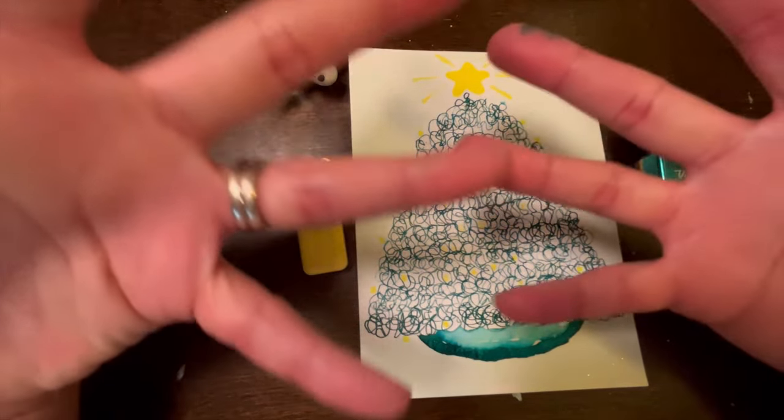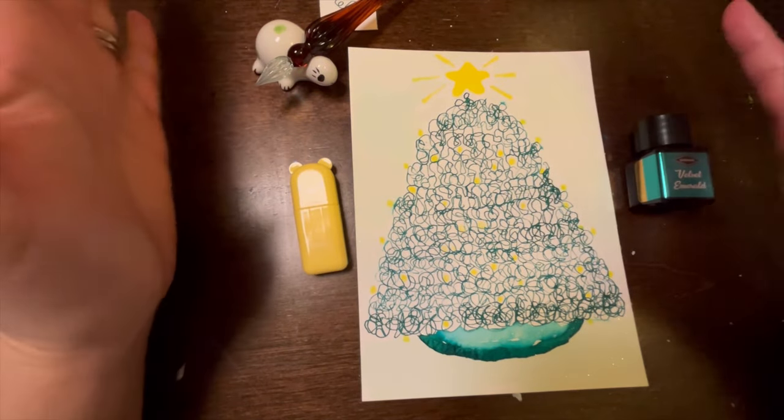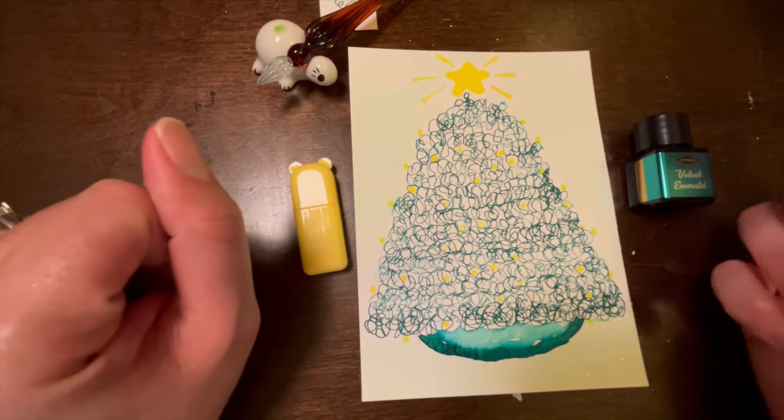This is what I made for the 10th day, and I hope you guys like it. I will see you tomorrow — peace and love, bye!